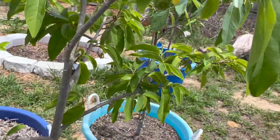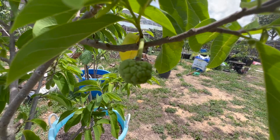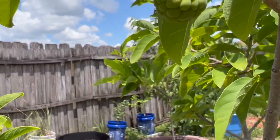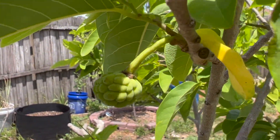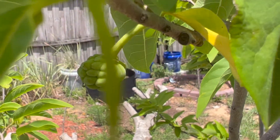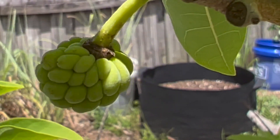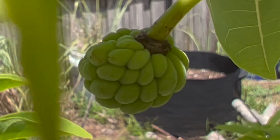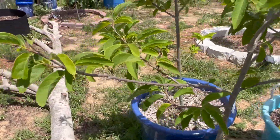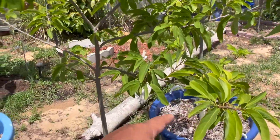This is the biggest one right here. Of course, right when you're recording it's still windy. There's a lot of flower, constantly growing new growth and new flower. That's the two so far.